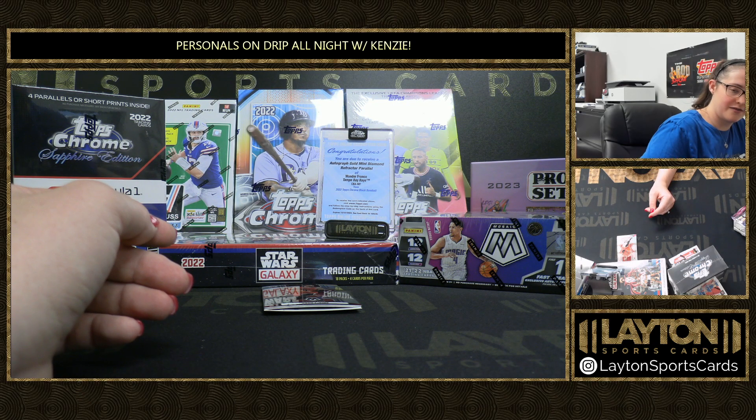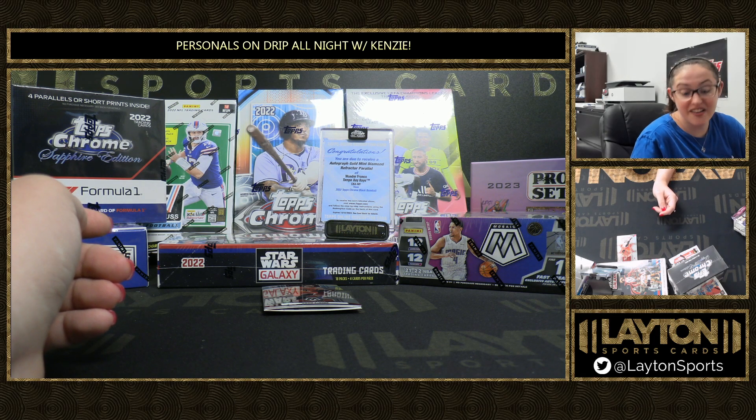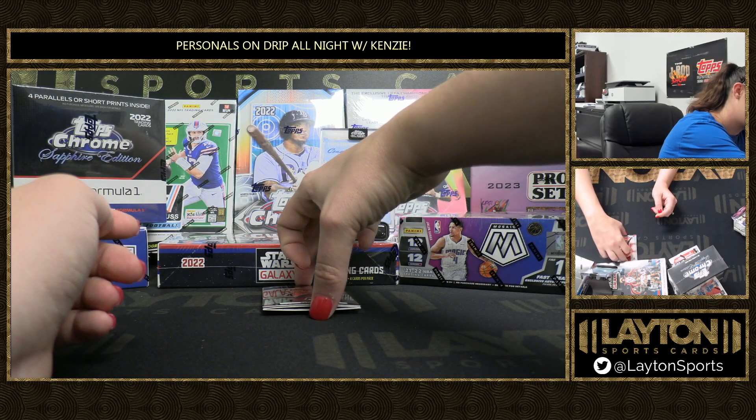I bet the Bucks announcers just love their jobs — you've got Antetokounmpo, Mamukelashvili... what else are you going to throw in there?